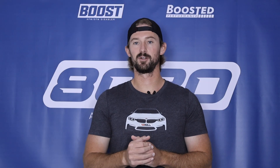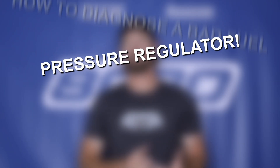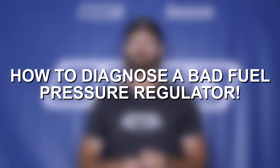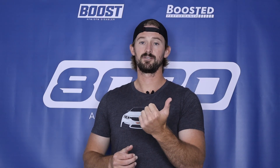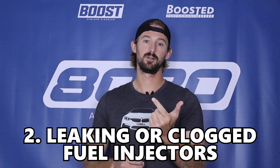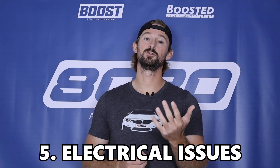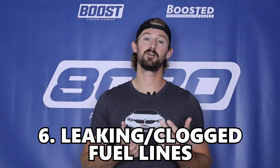When it comes to diagnosing a bad fuel pressure regulator, things can get difficult because having either too high or too low fuel pressure can be caused by a number of things, such as a failing fuel pump, leaking or clogged injectors, a clogged fuel filter, a bad fuel pressure sensor, electrical issues with the pump, or leaking or clogged fuel lines. So let's go through our diagnostic checklist to help you narrow down the potential cause.